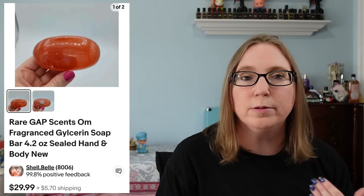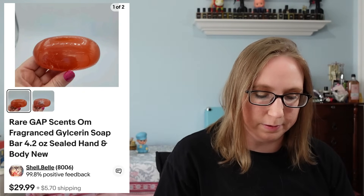I sold a Gap soap in the scent Alm for $29.99. That came from a yard sale a while back and it did take a while to sell. I think Gap had re-released some of those fragrances, which I think kind of dropped the prices on some of those.